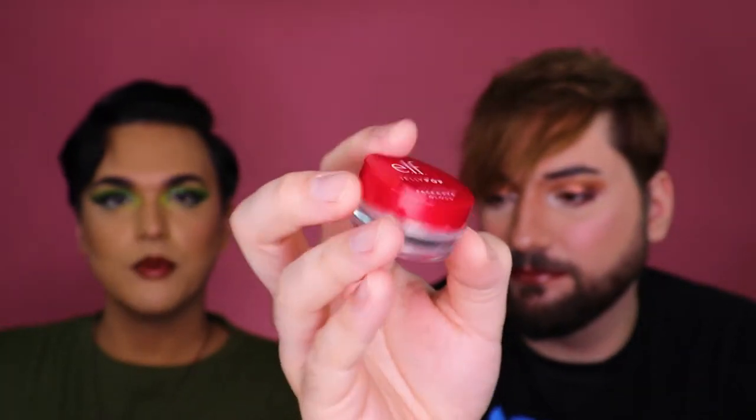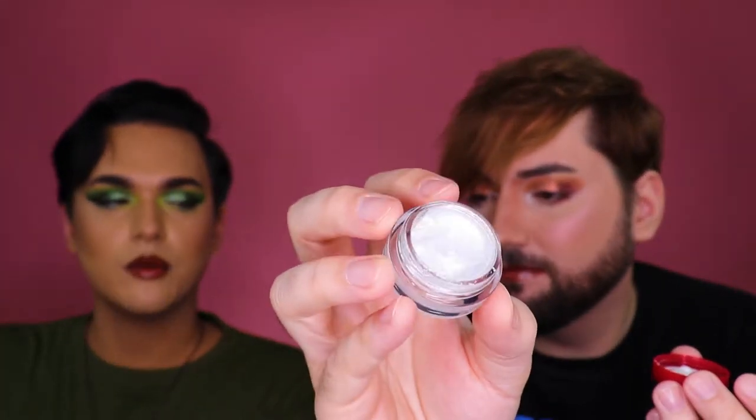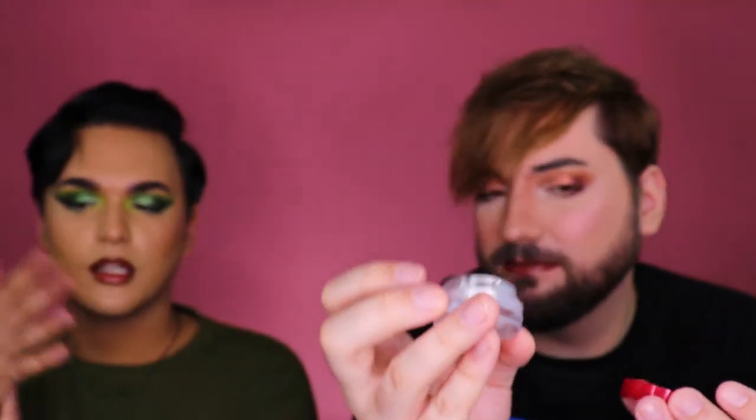One of the newer items to the collection — something I've wanted for a very long time. The Elf Jelly Pop Face and Eye Gloss. So excited to finally use this. I know a lot of people didn't really give this a good review, but I'm really excited to try it. I want to try it with like a bare face, graphic liner and just a nice shiny lid. So we're gonna pop this on. It's pretty, it's very pretty.